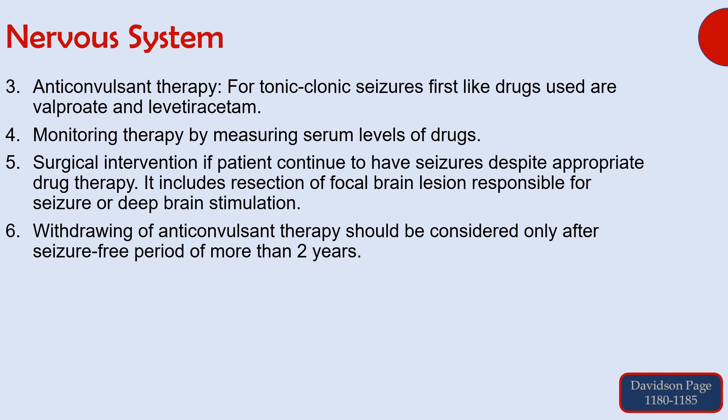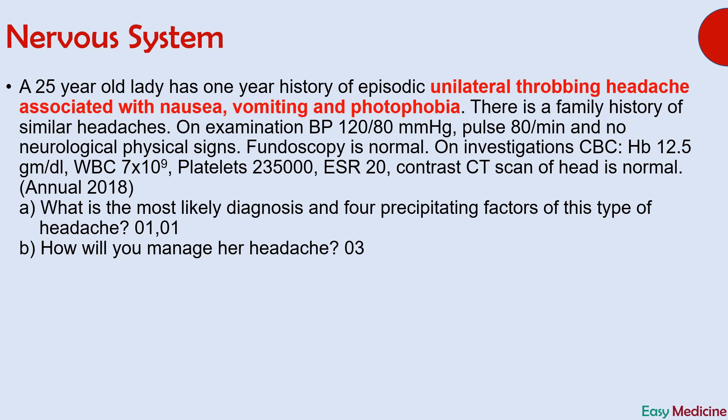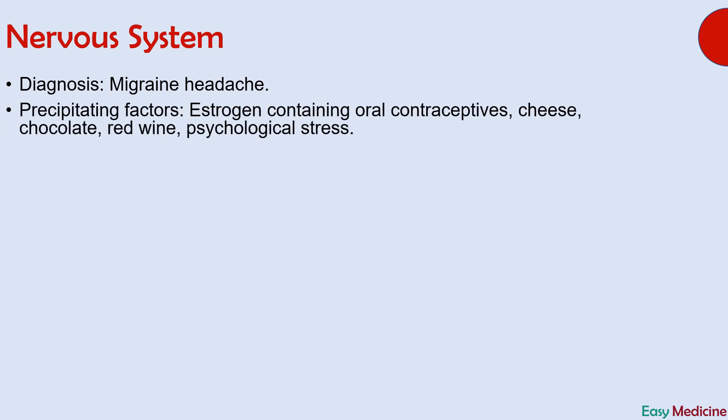Let's see our next question. The answer is migraine. Some important points which can lead you to this diagnosis are unilateral throbbing headache associated with nausea, vomiting, and photophobia. These points can lead you to the diagnosis of migraine. The answer is migraine headache. The next part of the question also asked about precipitating factors for this condition.